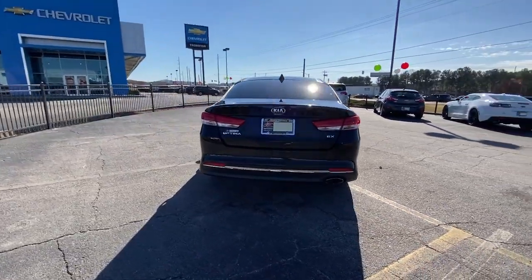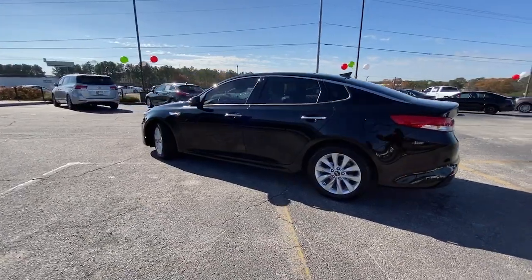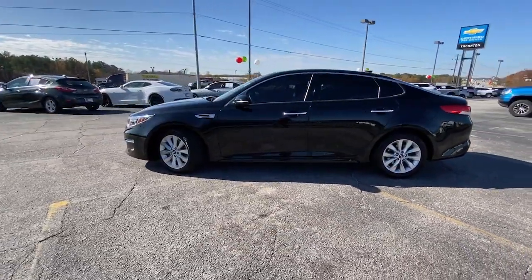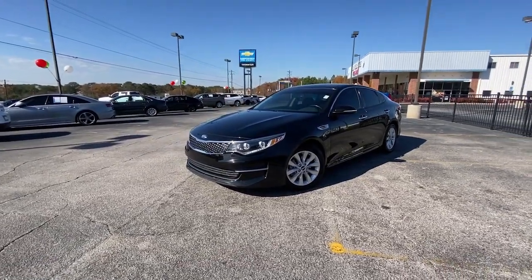With driver assist tech, infotainment, and connectivity on board, this handsome midsize sedan prioritizes safety, comfort, and convenience. The following are some of this vehicle's highlighted options.